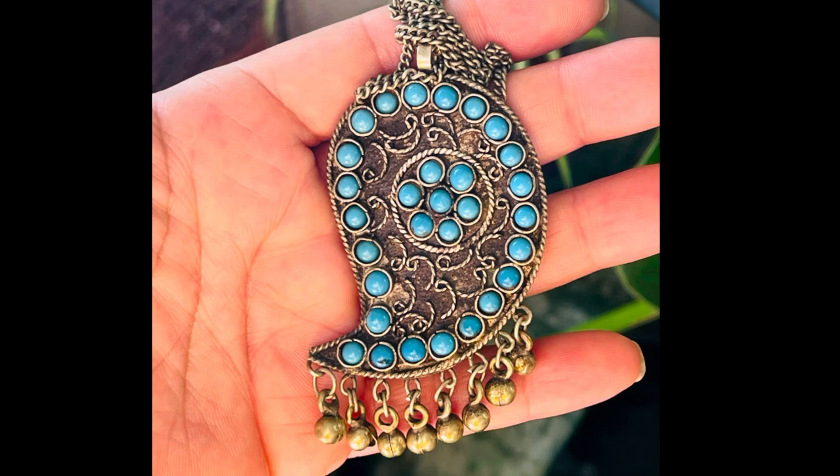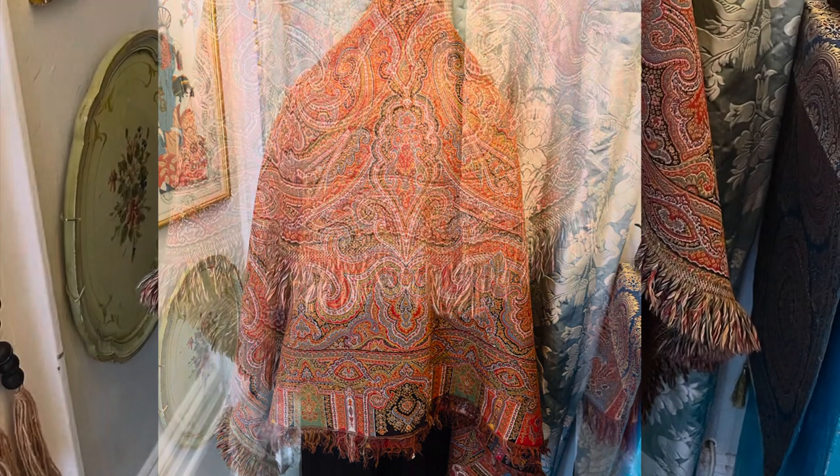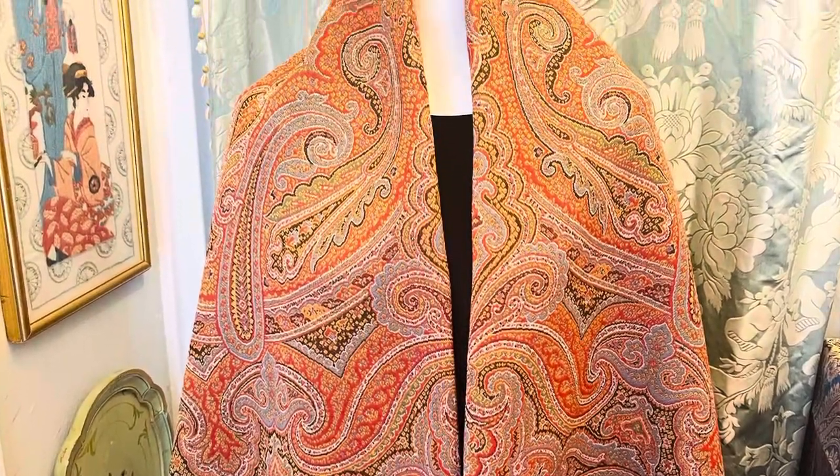In the 1600s, the East India Company exported Paisley textiles on garments such as shawls on ships from Persia to England. In the 18th century it went to Scotland and became a fashionable textile industrial town called Paisley, hence how the pattern received its more popular name, Paisley.